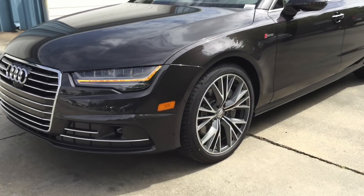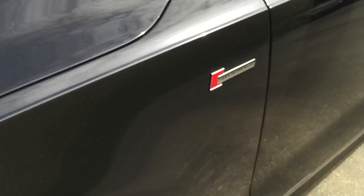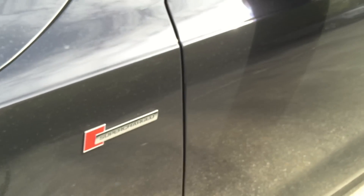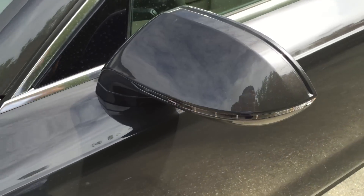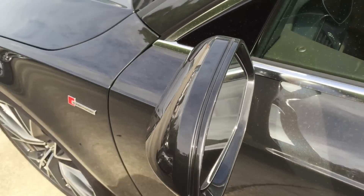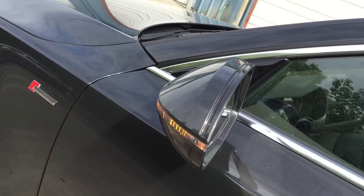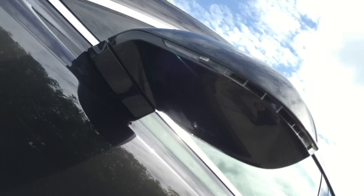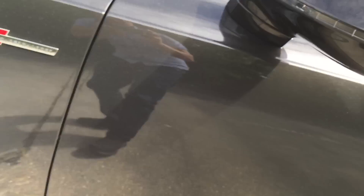Moving over to the side, there's the cornering light and the Audi logo on the fender. The body color side view mirror features an integrated LED turn signal light, power adjustable, power folding, auto dimming, and heated functions. Just the side view mirror itself is loaded with features.